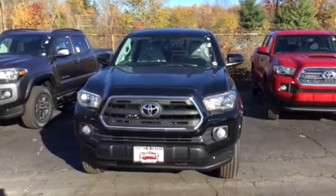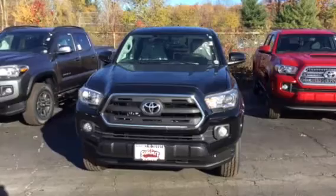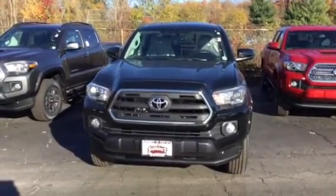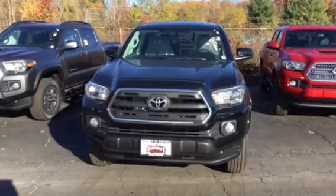Hey, this is Brad at Summit Toyota taking a look at the 2017 Toyota Tacoma. This is an SR5 and it's in a basic black here.